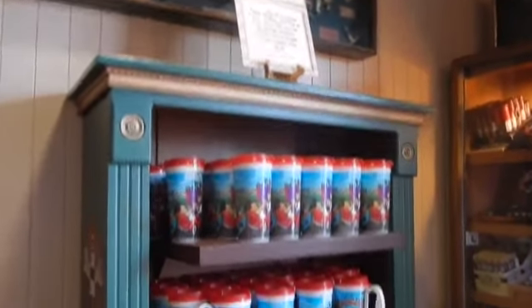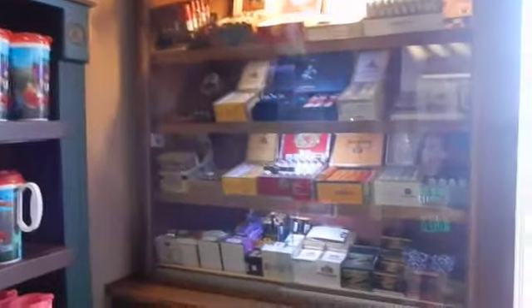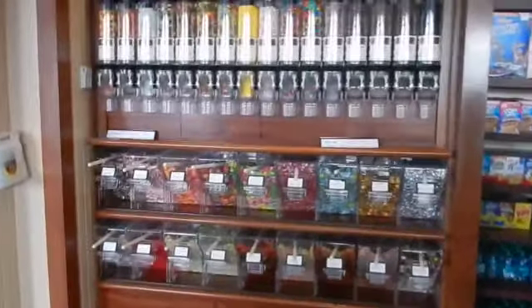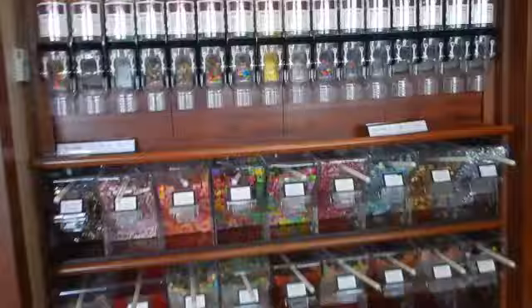Picture frames — you can buy a mug, one of the rapid refill ones. Here's cigars.